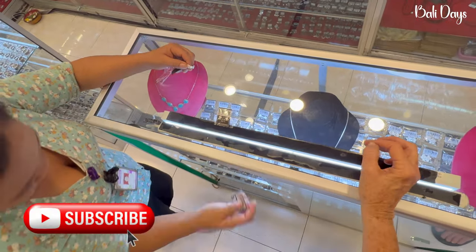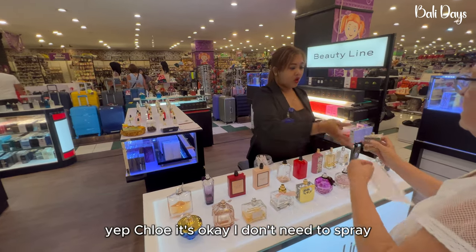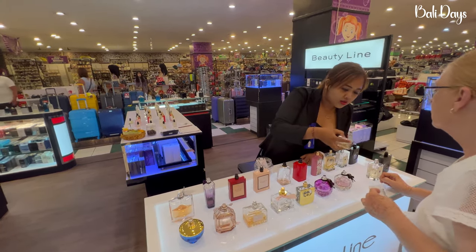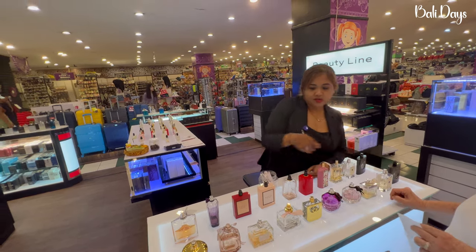Thank you. Different price — more than Chloe. Yeah, Chloe — yeah, it's okay. I don't need to spray. This is $125. Okay — discount 10%. Okay.